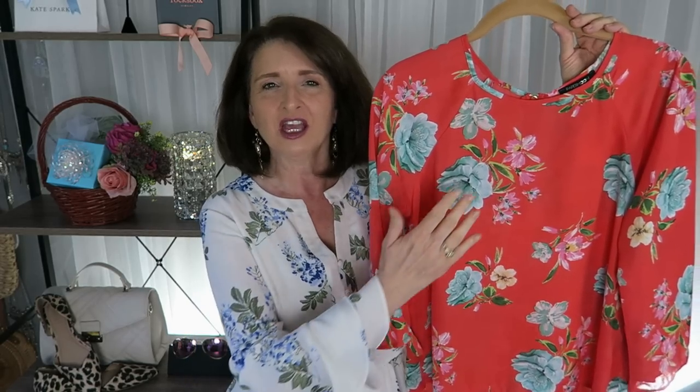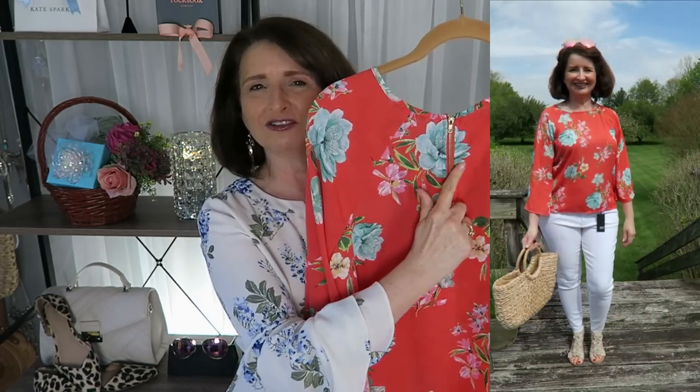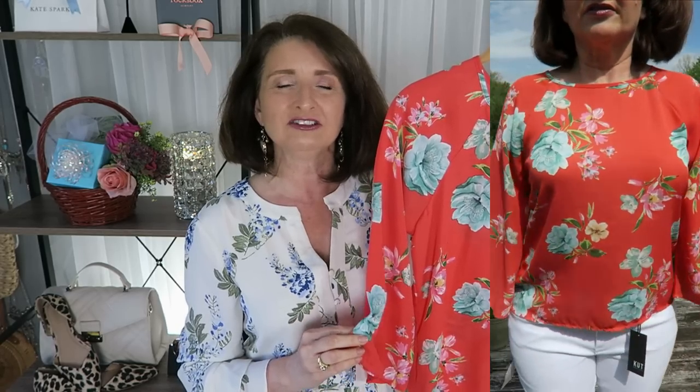The next piece in the box is this top by Paper Moon. This is a size small, and it is $44. I love the coral color, and I did ask my stylist for all spring and summer tops. I think the pattern is so pretty. It has a very loose and easy sleeve with no elastic, and on the back this zipper detail is really cute. I thought this top looked especially pretty with white bottoms, but I would also wear it with denim. This is another polyester top, and although polyester is not my favorite fabric, one thing I really like about it is its ability to hold saturated color. Because I love bold color, I do have polyester pieces in my closet. What do you think about this top?